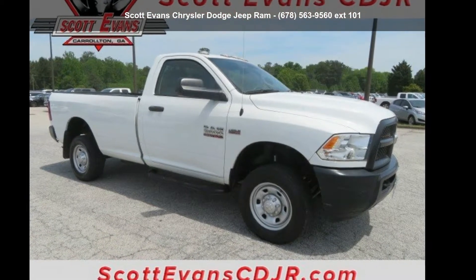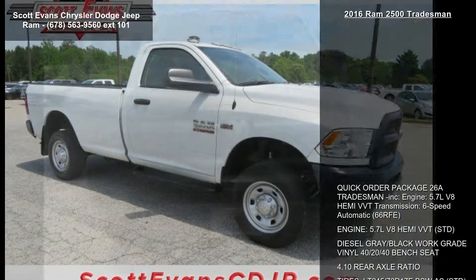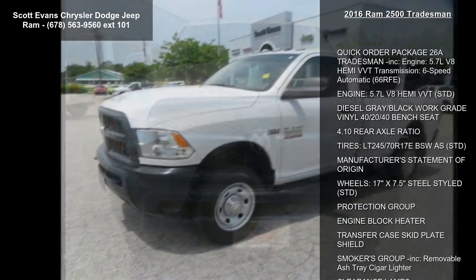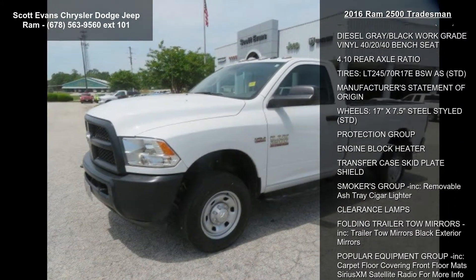Presenting the Ram 2016 2500 Tradesman. If you are looking for an automobile with great features, look no further. Enjoy these notable features: